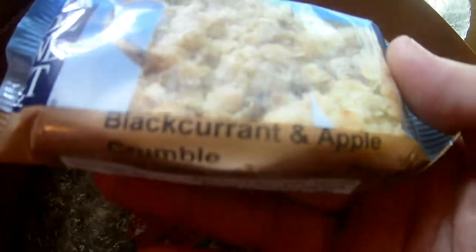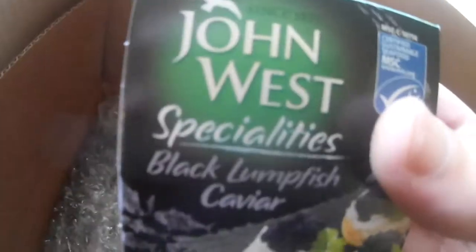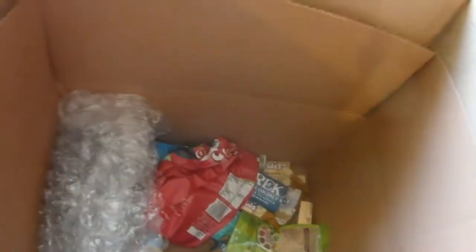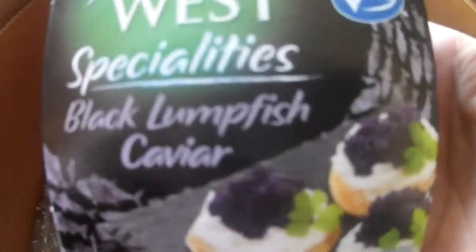I got these — OE Flapjacks. These are Blackcurrant and Apple Crumble. The brand is Independent. I've got some of this — this is John West Specialist Black Lump Fish Caviar. Something different to try, some caviar. I think this was two for a pound. There's the other box of that — Specialist Lump Fish Caviar.